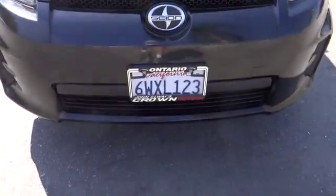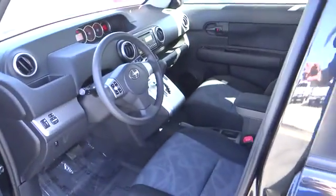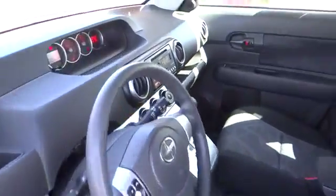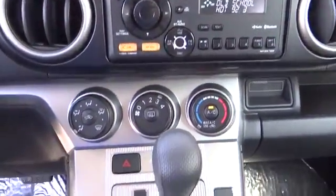This vehicle has less than 50,000 miles. Here are some of this vehicle's great options: traction control, dual airbags, air conditioning, front power steering, four-wheel disc brakes, rear window defroster, power windows, CD player.